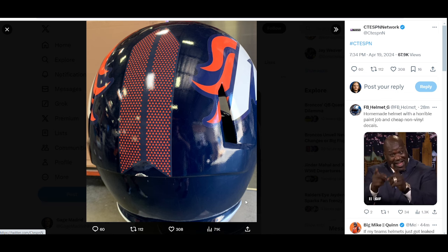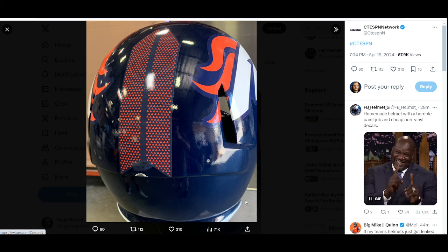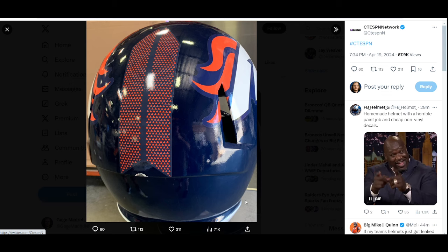I do actually believe that the uniform pictures that he tweeted out seem to be legit, based on the Houston Texans ones looking like the ones that have been leaked, and the Detroit Lions. So I feel like at the end of the day, if you want to look at something that this account has tweeted out to reference, then go ahead and take a look at those uniforms, because I think those are going to be a pretty good reference going forward.